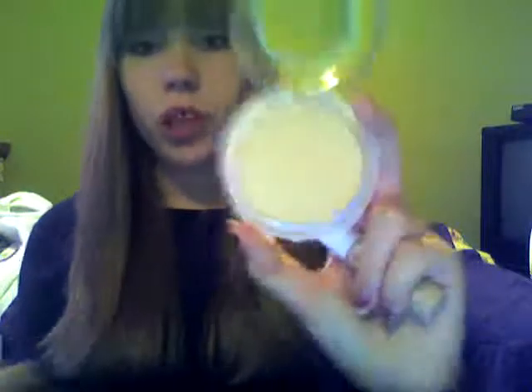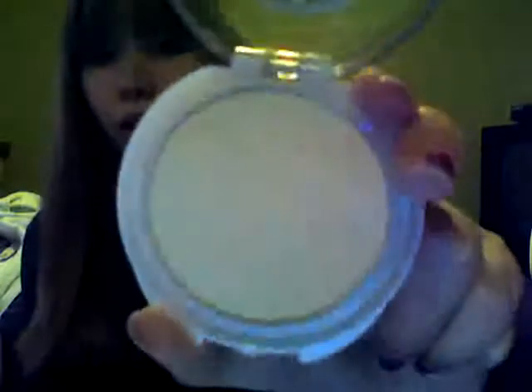This one, when I started the video, was like halfway done already. So I purchased a new one a couple of weeks ago. Here's the new one — it's basically full. It's not brand new; I've had it for a couple of weeks.